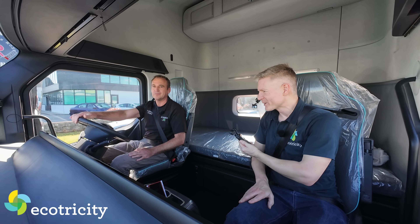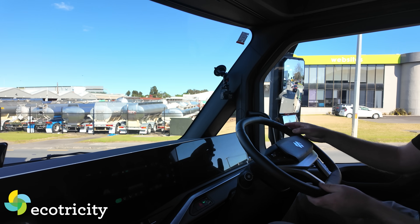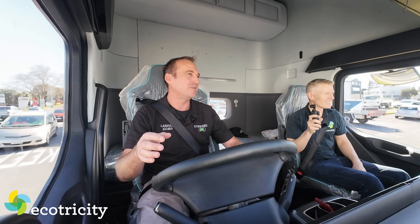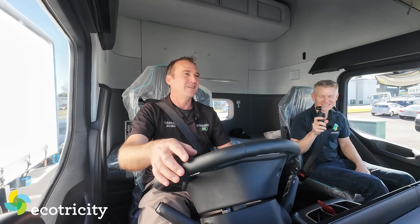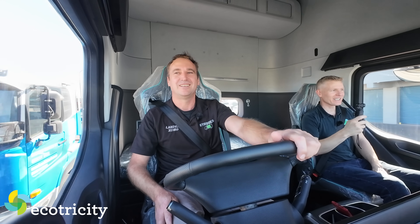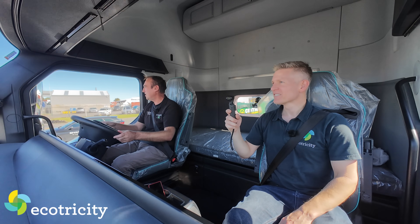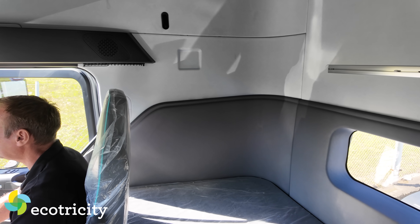That feels weird because I associate trucks with buttons. Do you get a lot of attention driving this around? Oh yeah, phones come out, videos - some vehicles nearly go off the road trying to film us. You think electric truck must be small, but this is a beast - it's a good size prime mover with plenty of space in the cab.